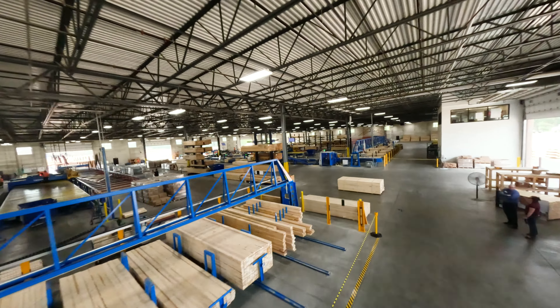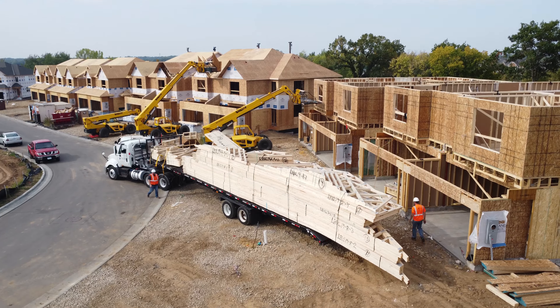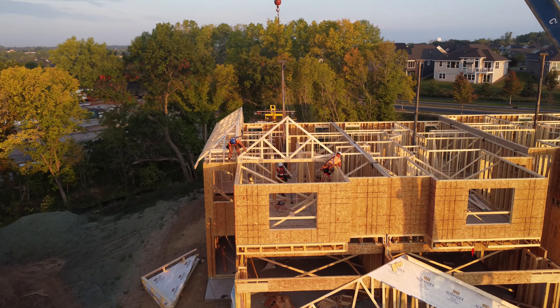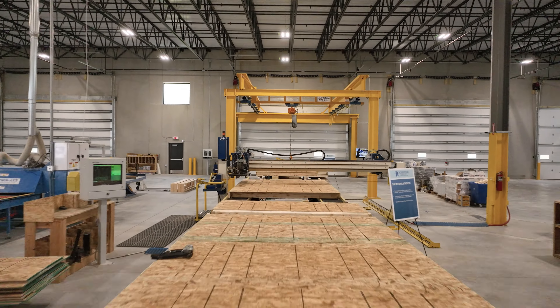Two companies, one commitment to excellence. Welcome to the Schweders Campus. JL Schweders offers manufacturing, delivery, and seamless installation of framing components, plus exclusive truss and wall panel packages.